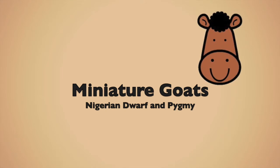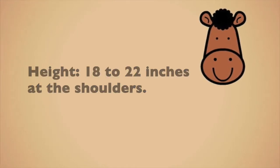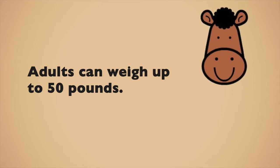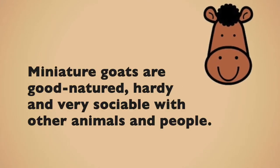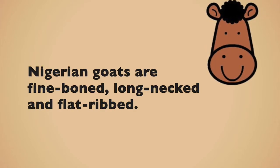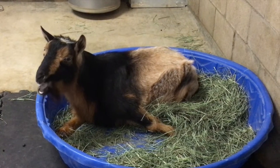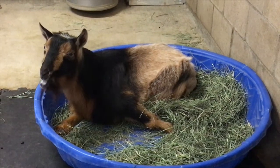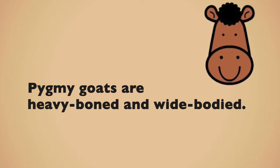Miniature goats — Nigerian Dwarf and Pygmy. Height 18 to 22 inches at the shoulders. Adults can weigh up to 50 pounds. They can live 10 to 12 years. Miniature goats are good natured, hardy, and very sociable with other animals and people. Nigerian goats are fine boned, long necked, and flat ribbed. Pygmy goats are heavy boned and wide bodied.